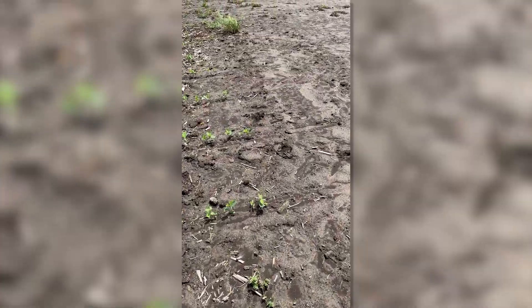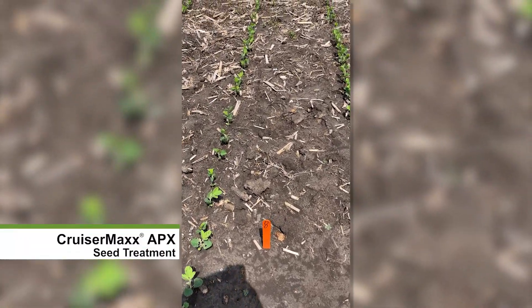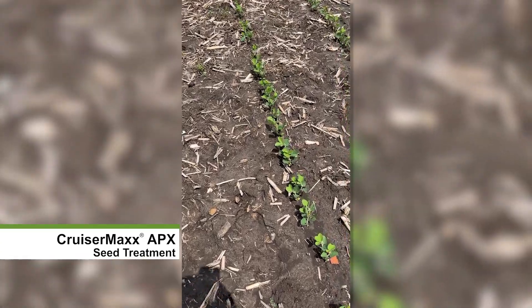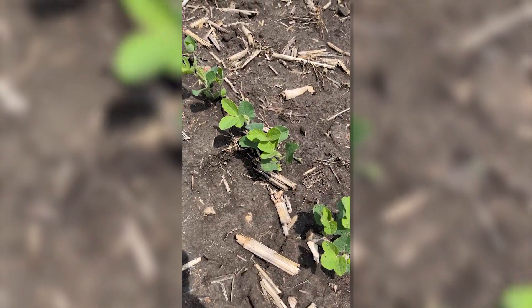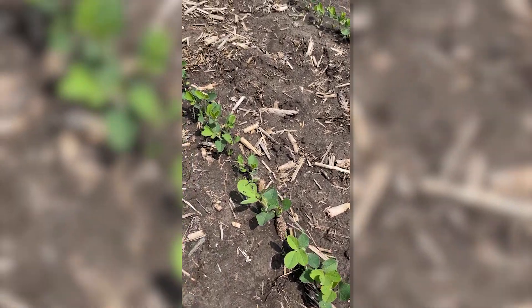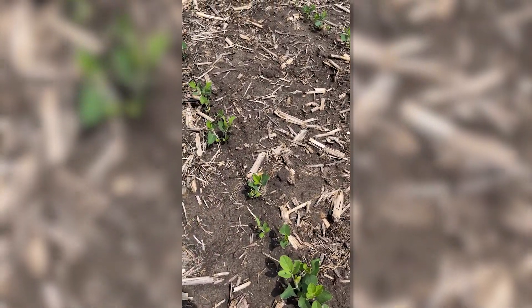I move right next door to the next treatment. These beans were treated with Syngenta's CruiserMax Apex Seed Treatment. You can see much more vigorous above-ground growth, more consistent stands, as well as significantly less bean leaf beetle feeding.